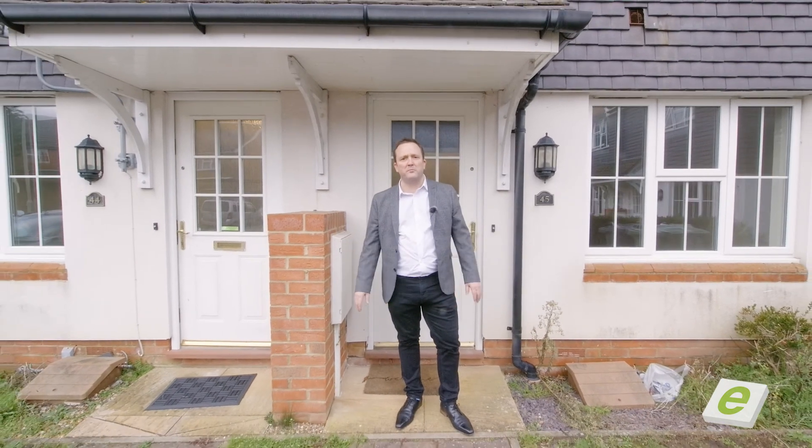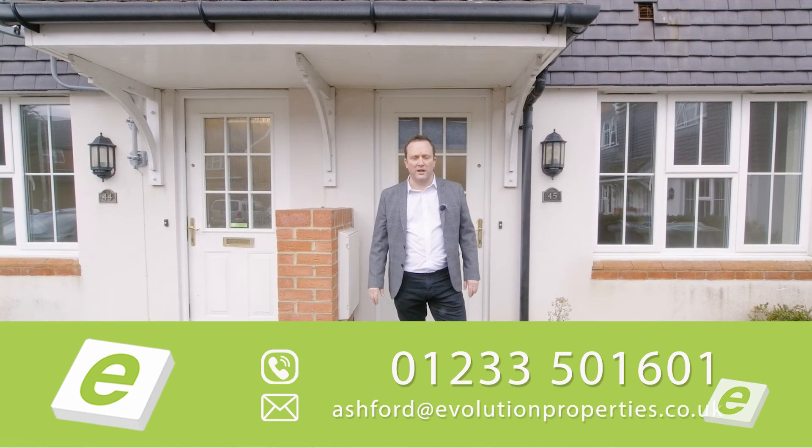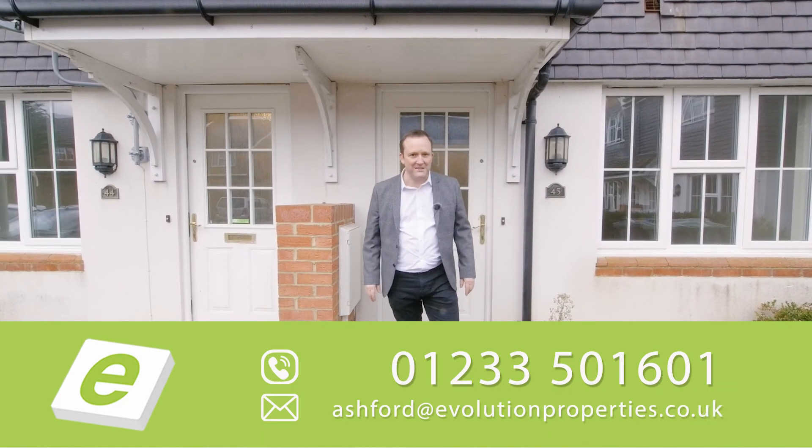So that's number 45, Bryony Drive. If you want to have a look at it, give me a call today: 01233 501601, or just drop me a message. Thanks a lot.